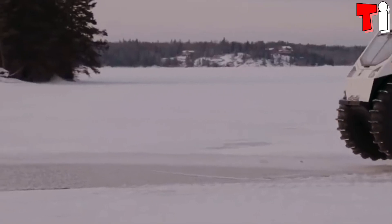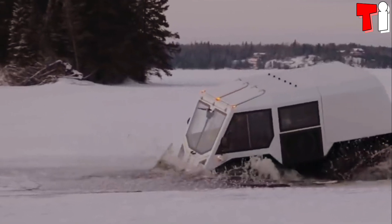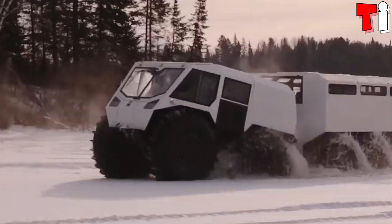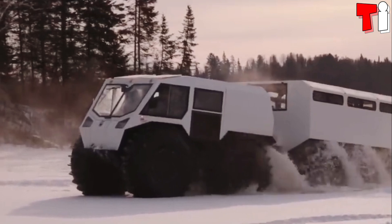It can overcome large obstacles and has a range of 82 hours, or more than 1,000 kilometers. It measures 4 meters in length, weighs 2.3 tons, and has space for a total of 22 occupants.